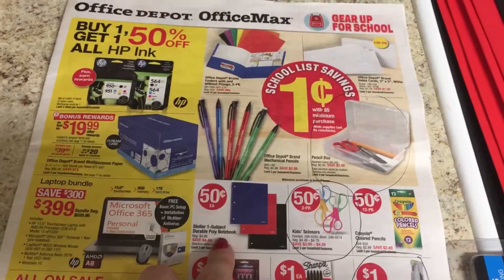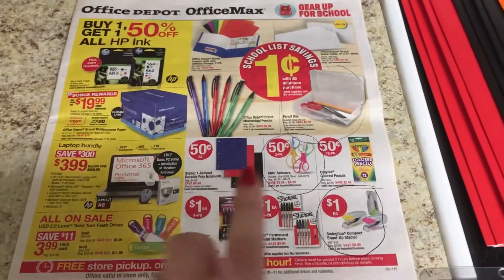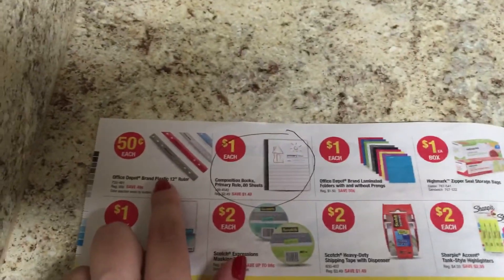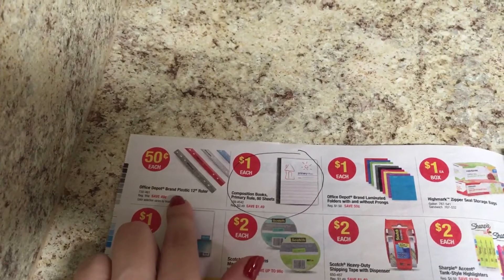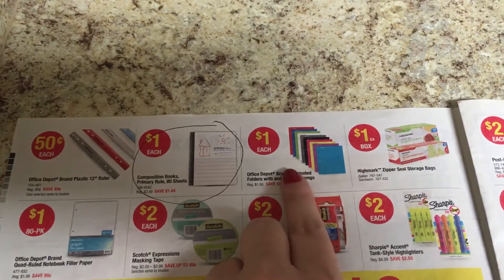There are a few deals I did not get. I got all the penny deals, but I did not get the spiral notebooks for 50 cents or the map colors for 50 cents — they were just not on my daughter's school list. I did not get the Sharpies for a dollar because I have some left from last year. I didn't get the rollers for 50 cents either — last year they had those for 25 cents or a penny, so I'm going to hold out and see if they get cheaper.